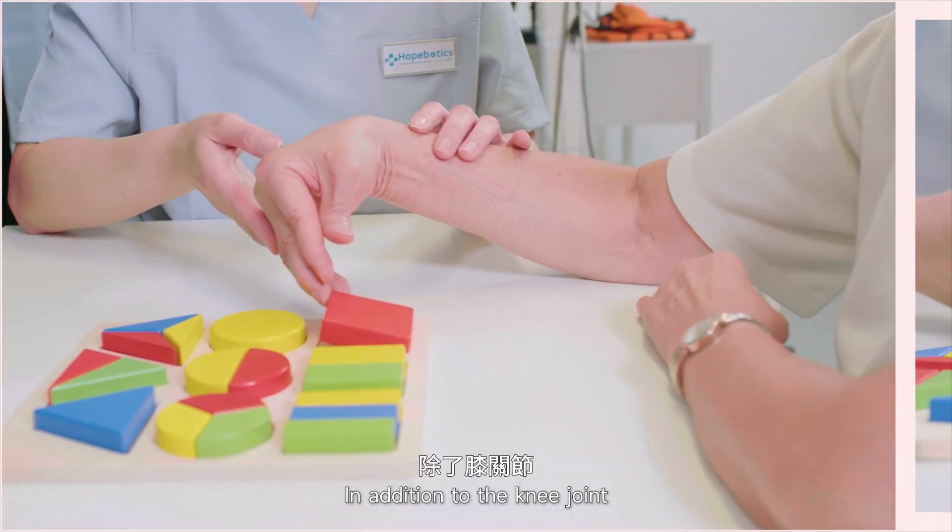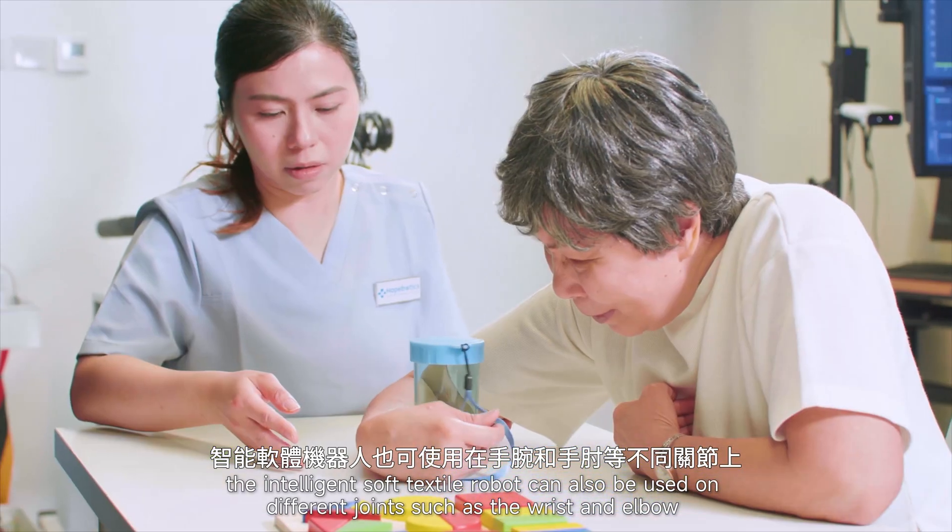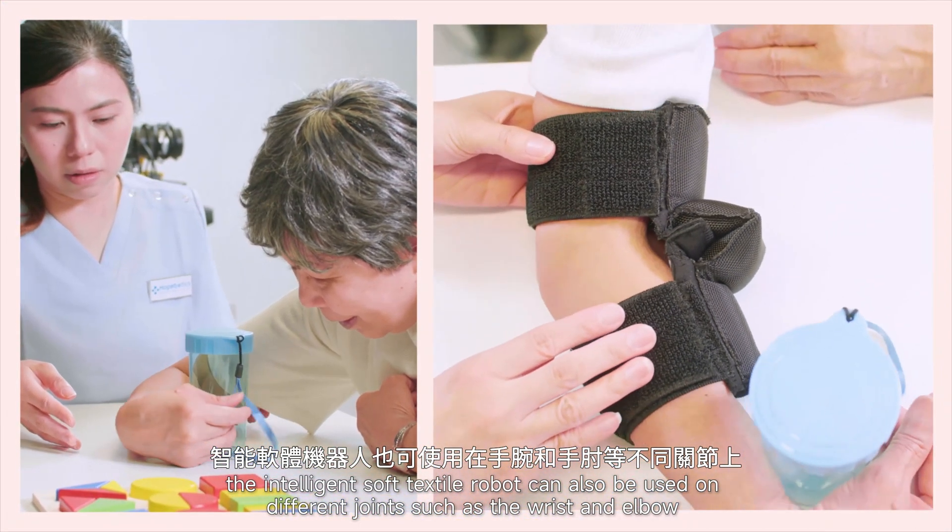In addition to the knee joint, the intelligent textile robot can also be used on different joints such as the wrist and elbow.